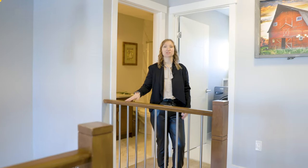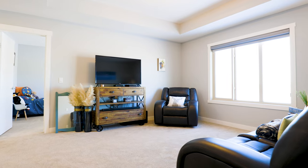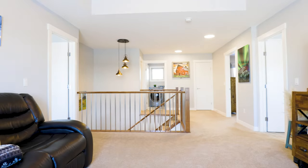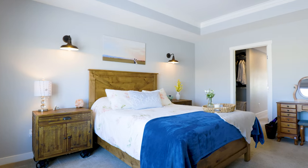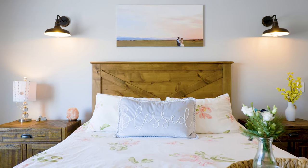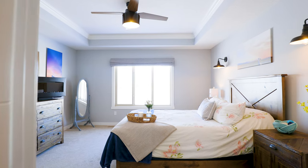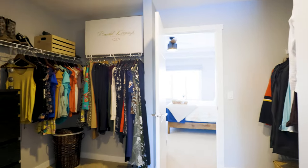The upstairs features three fantastic bedrooms as well as a large bonus room facing west. Your large primary retreat features western views — it's massive and it leads into your closet. You have his and her closets with this unique layout.